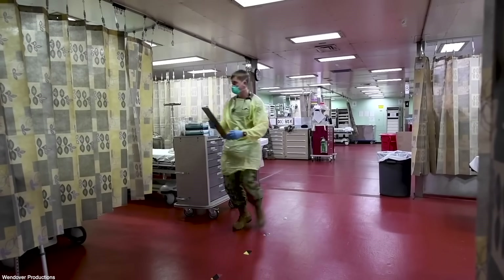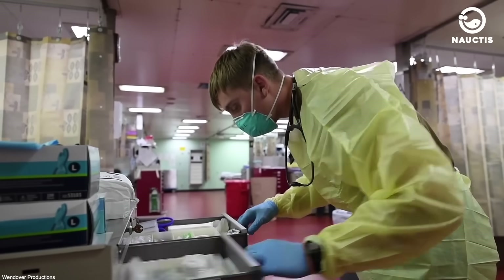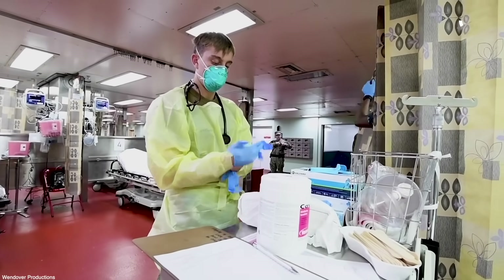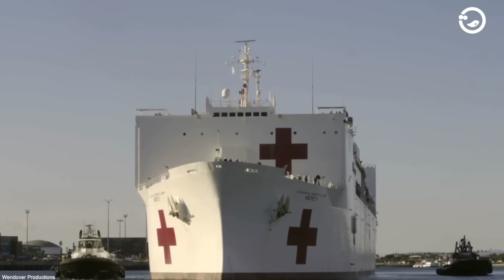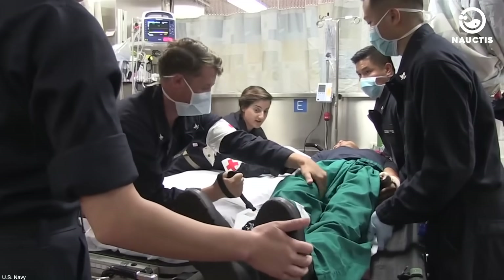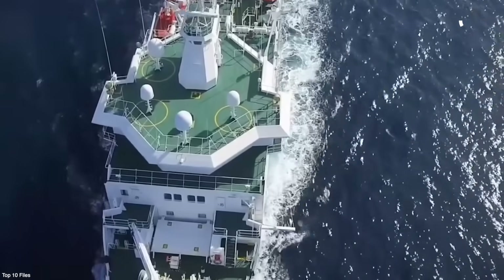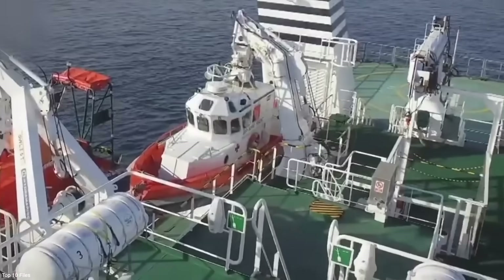The psychological impact on patients, medical personnel, and ship crew members can also be disturbed by attacks on hospital ships. Such attacks are feared to cause long-term trauma and emotional stress. It is for these reasons that hospital ships play a vital role in providing healthcare to military personnel and civilians.